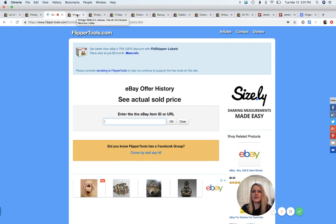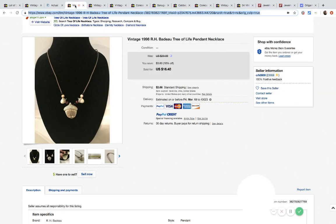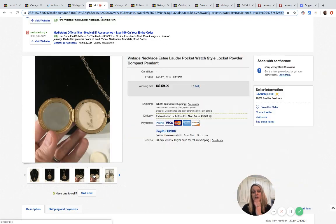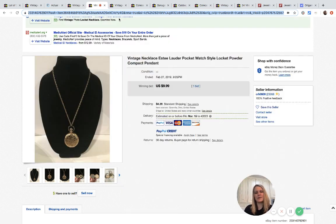The next thing I sold was this tree of life pendant — I took a best offer of fifteen dollars. Then this Estee Lauder pocket watch style compact — it's got face powder and a little mirror. I sold it for nine ninety-nine. I was hoping people would bid against each other, but nine ninety-nine I'll take it.